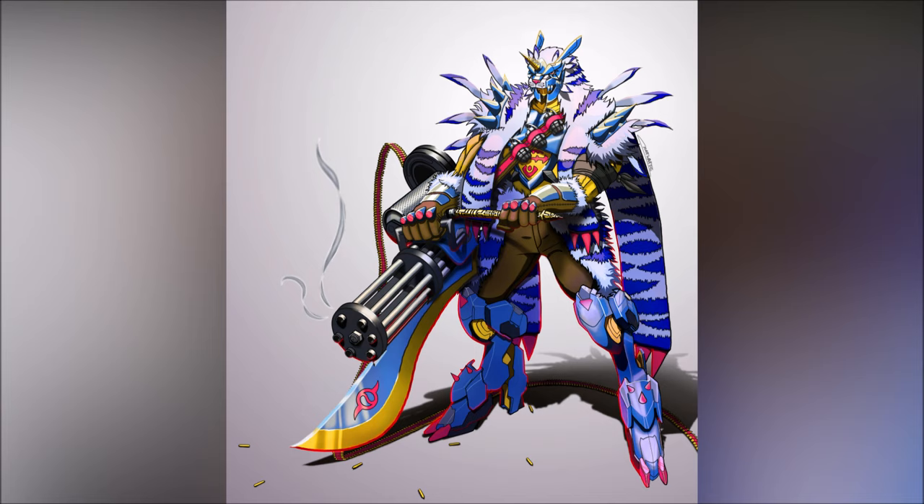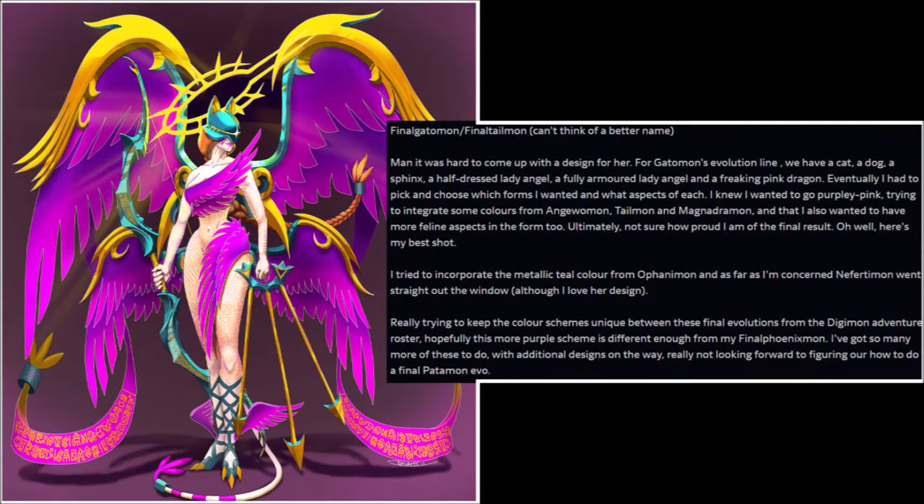The third design is that of Final Gatomon. The following was said: 'Man, it was hard to come up with a design for her. For Gatomon's evolution line, we have a cat, a dog, a sphinx, a half-dressed lady angel, a fully armored lady angel and a freaking pink dragon. Eventually I had to pick and choose which forms I wanted. I knew I wanted to go purply pink, trying to integrate some colors from Angewomon, Tailmon and MagnaAngemon, and also wanted to have more feline aspects in the form. Ultimately, not sure how proud I am of the final result — but here's my best shot. I tried to incorporate the metallic teal color from Ophanimon, and as far as I'm concerned, Nefertimon went straight out of the window although I love her design.' End quote.